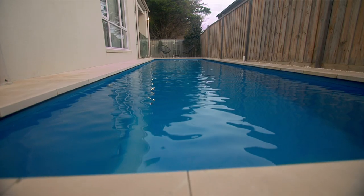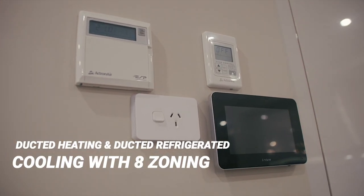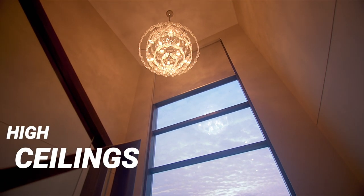Now all the modern comforts also come with this home, which include ducted heating, ducted refrigerated cooling, a gas fireplace, and stone bench tops all the way throughout. On top of that as well, soaring high ceilings.